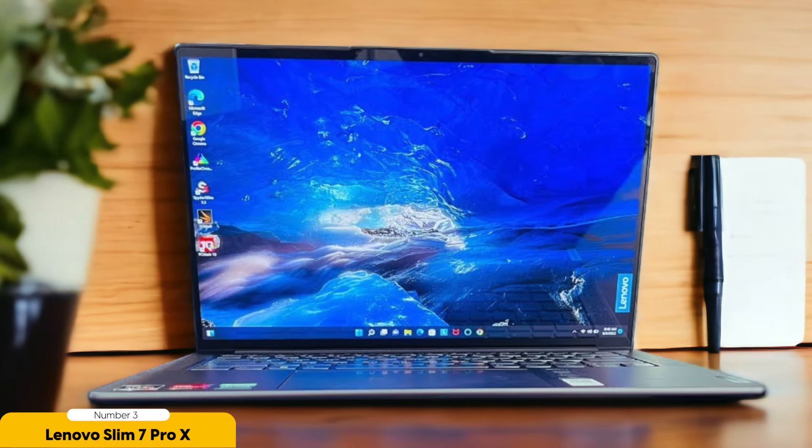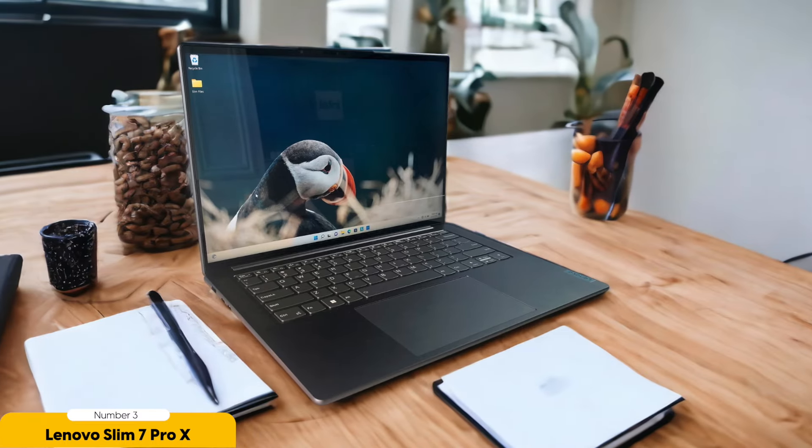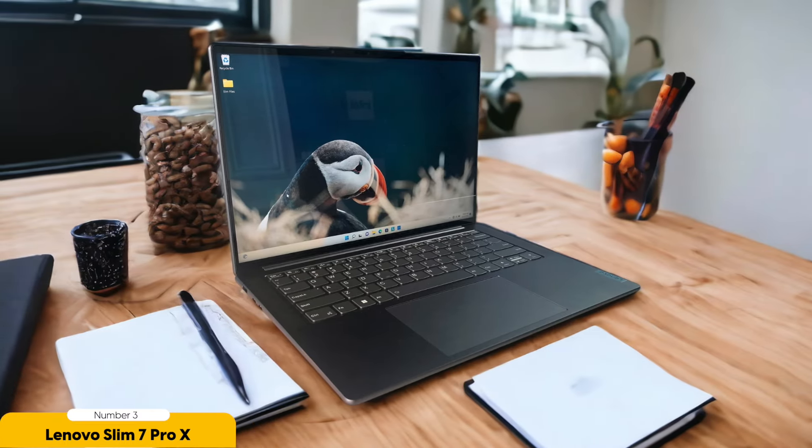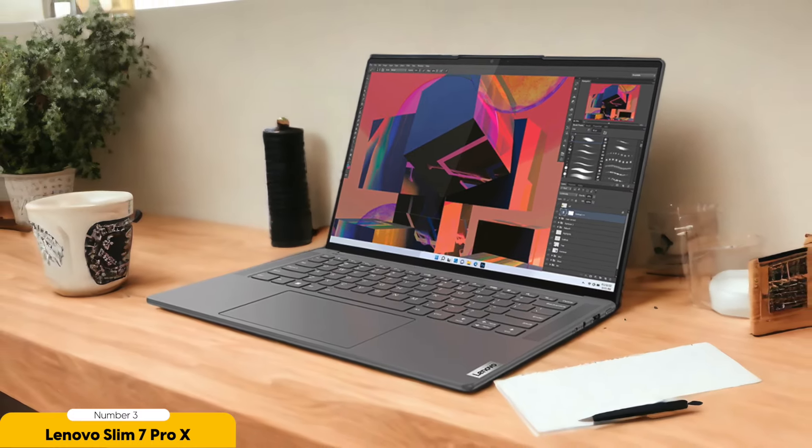One of the standout features of the Slim 7 Pro X is its powerful AMD Ryzen processor, which ensures smooth multitasking and speedy performance. Whether I'm working on multiple tabs, running resource-intensive software, or editing videos, this laptop can handle it all without any lag or slowdown. In terms of storage, the Slim 7 Pro X offers ample space with its 1TB SSD, allowing me to store all my files, documents, and media without worrying about running out of space.